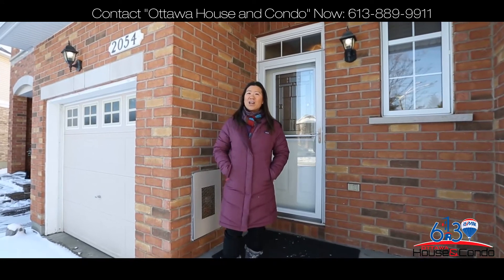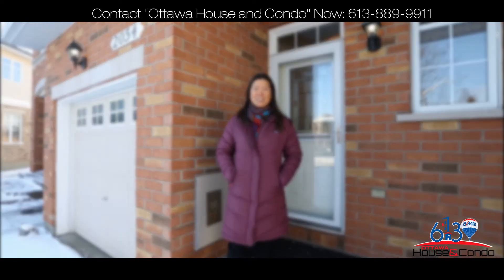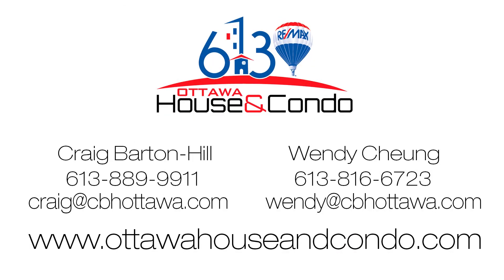If you like what you saw, call us today for more details.